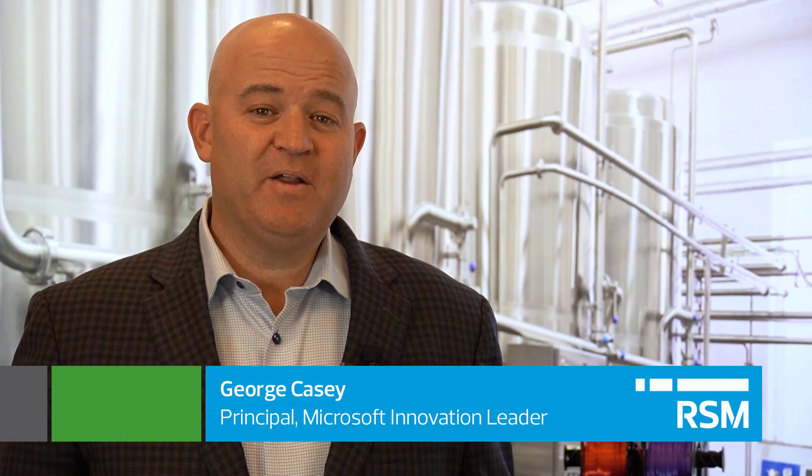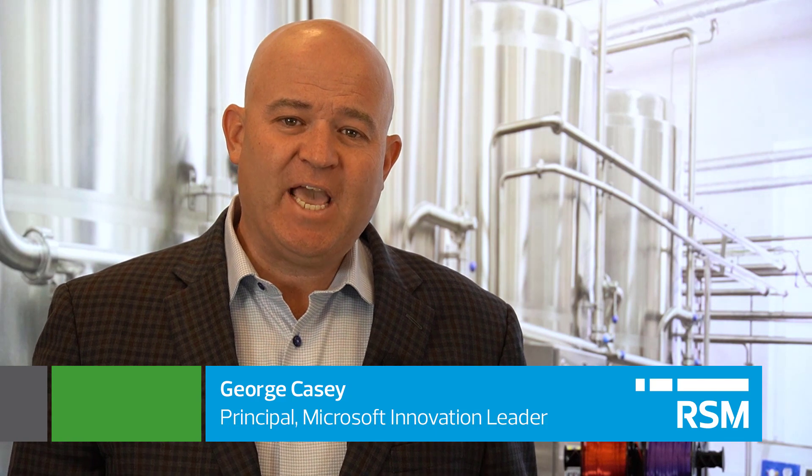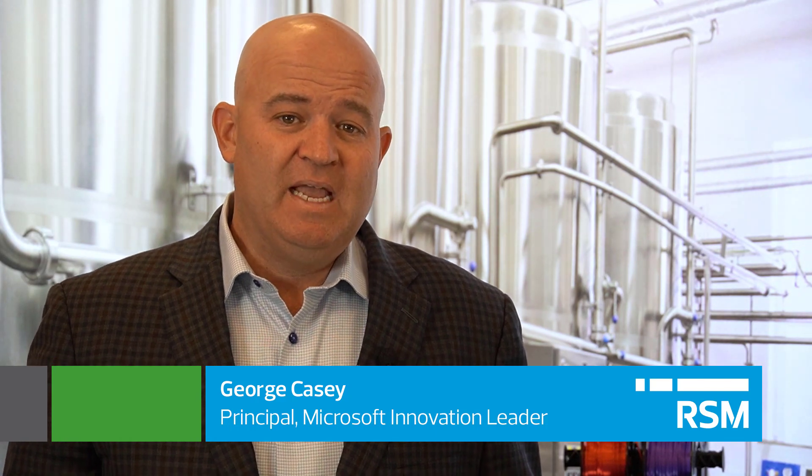Hi, I'm George Casey here at the RSM Technology Experience Center in Denver talking to you today about augmented reality. Augmented reality is a new field of study in which we use a device like the Microsoft HoloLens to provide a digital layer on top of the actual physical world we see. One interesting use case for this technology is for field service and how we can support dispatch technicians in the field with expertise and digital content to help them achieve their task.